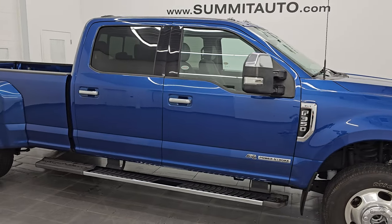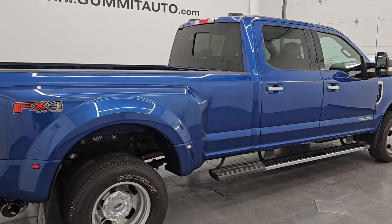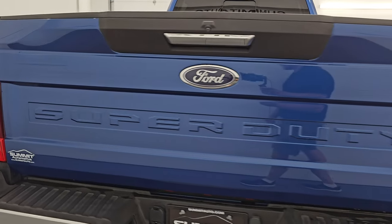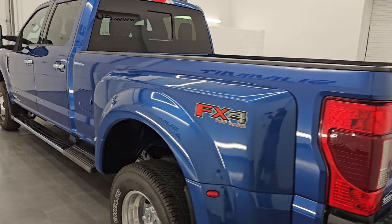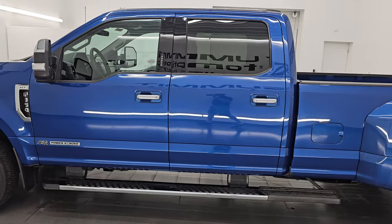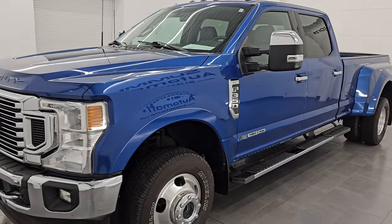Hey, this is Brett. Hope everybody's having a great day out there today, and I am super excited to go over this ultra clean 2022 Ford F-350 Crew Cab Long Box Dual Rear Wheel XLT FX4. This is stock number 14682Z. I am here at Summit Automotive in Fond du Lac, Wisconsin, your new and used heavy-duty truck headquarters.